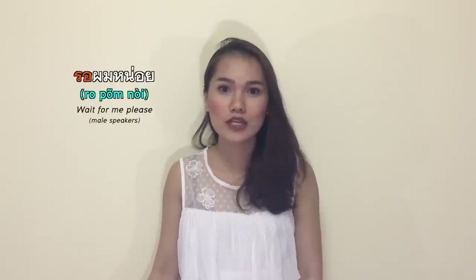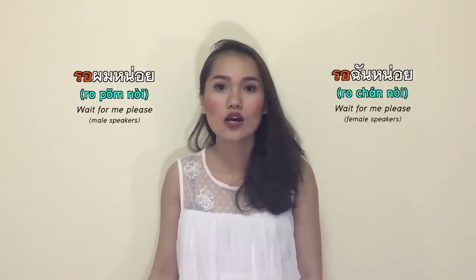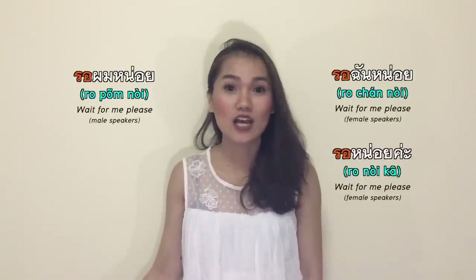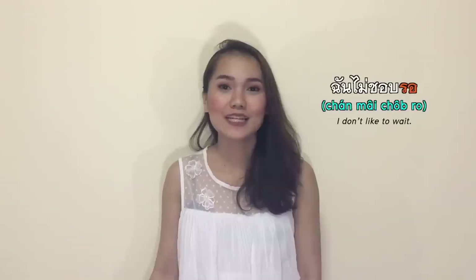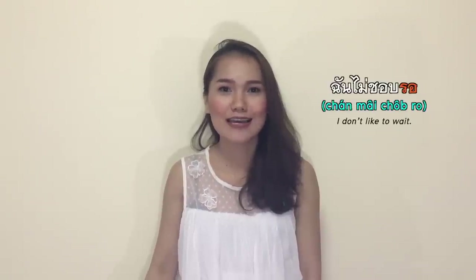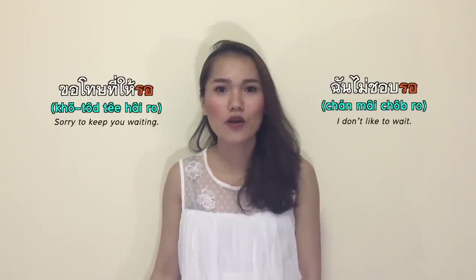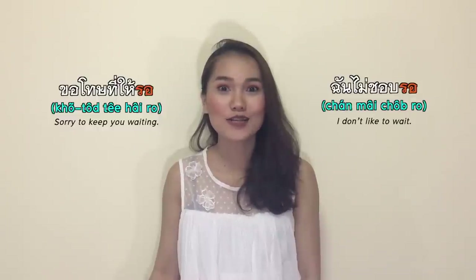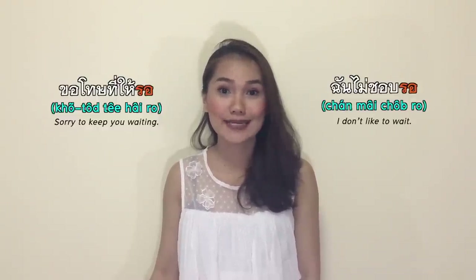รอ means to wait. If you want to say 'wait for me please,' it's รอผมหน่อย or รอฉันหน่อย, or you can drop 'I' and just say รอหน่อย. ฉันไม่ชอบรอ — I don't like to wait. ขอโทษที่ให้รอ — I'm sorry to keep you waiting.